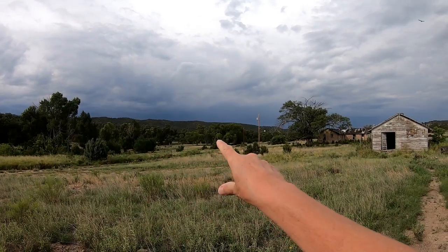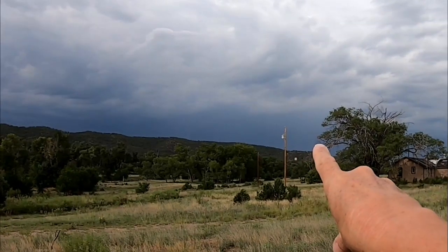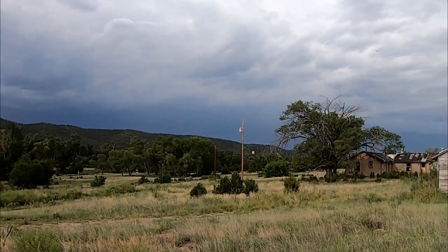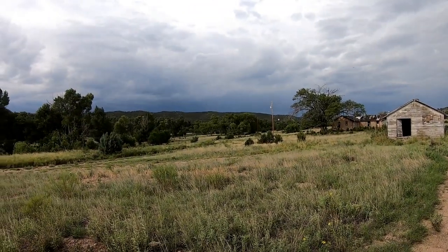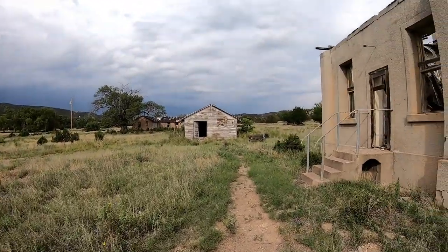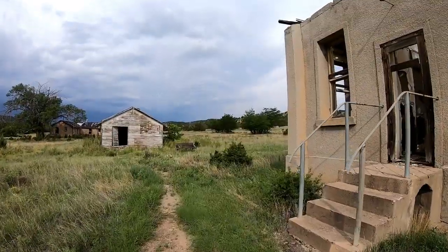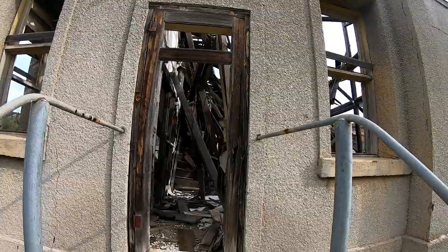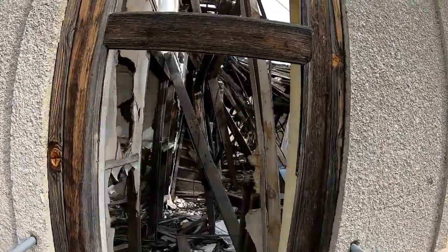Fort Stanton is over here. You see that tank on the mountain? That's where that abandoned prison was. Can you hear that gunfire in the background? It's permissible to shoot guns on BLM land, and right behind us is actually a makeshift gun range on the BLM land.